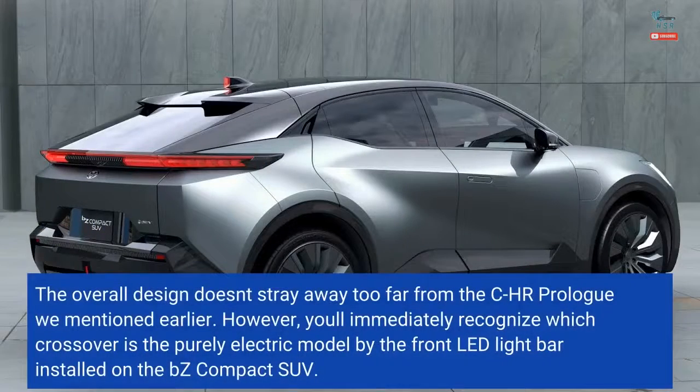The overall design doesn't stray too far from the CHR Prolog mentioned earlier. However, you'll immediately recognize which crossover is the purely electric model by the front LED light bar installed on the BZ Compact SUV.